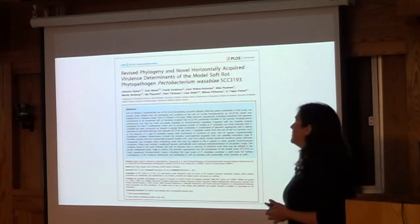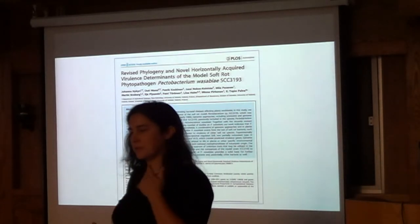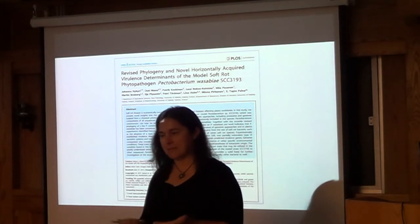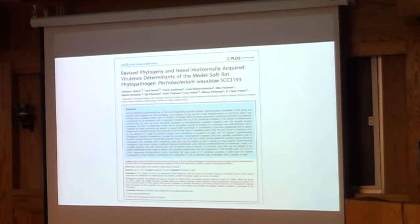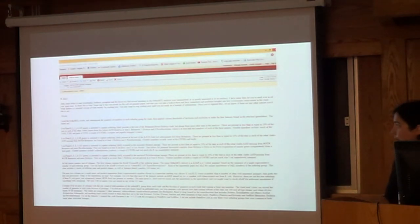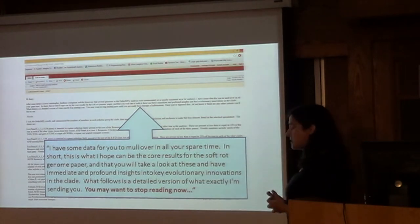While working on this, we noticed papers coming out — one from a group in Finland reporting a Pectobacterium wasabi sequence, including strains from our collection, because we never bothered publishing anything on it. In 2012, I called Nicole and said maybe we should start publishing our genome sequences — they'd been sitting out there for a while. We didn't have a student for the project and were both busy. So a year later she sent me a really long email saying she had data for me to mull over and hoped I would have 'immediate and profound insights into key evolutionary innovations in this clade.' She was of course joking.